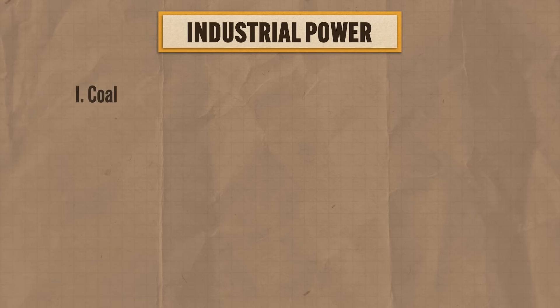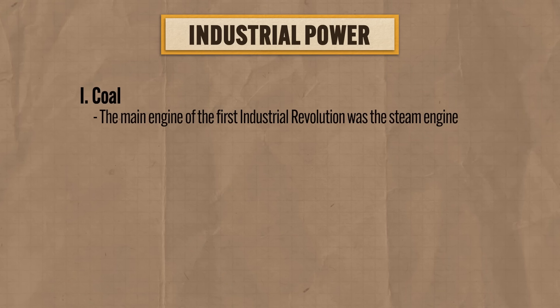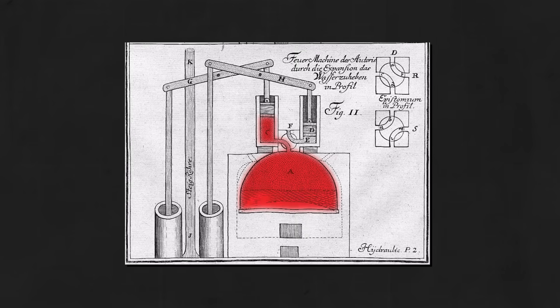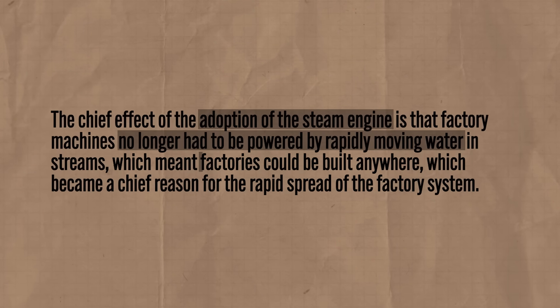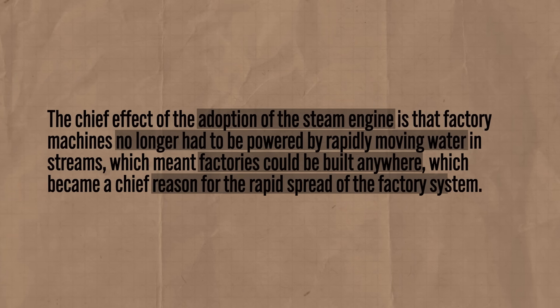In the first Industrial Revolution, coal was the main fuel, and coal was nice because it burned way hotter than wood. That's important because the main engine of the first Industrial Revolution was the steam engine, developed and improved by British scientist James Watt in the 18th century. This engine used the heat from burning coal to boil water, create steam, and turn turbines. When attached to factory machines, they started cranking. The chief effect was that factory machines no longer had to be powered by rapidly moving water in streams, meaning factories could be built nearly anywhere — a chief reason for the rapid spread of the factory system.